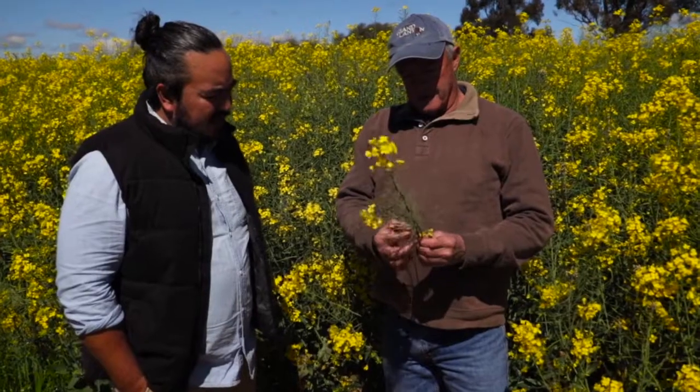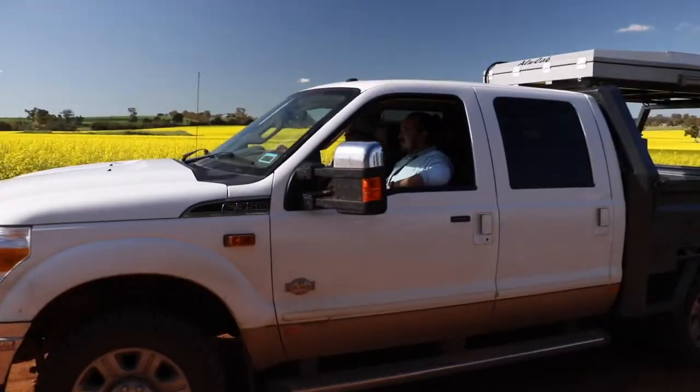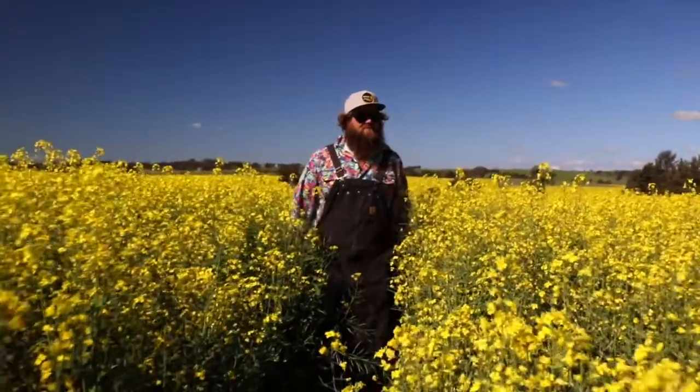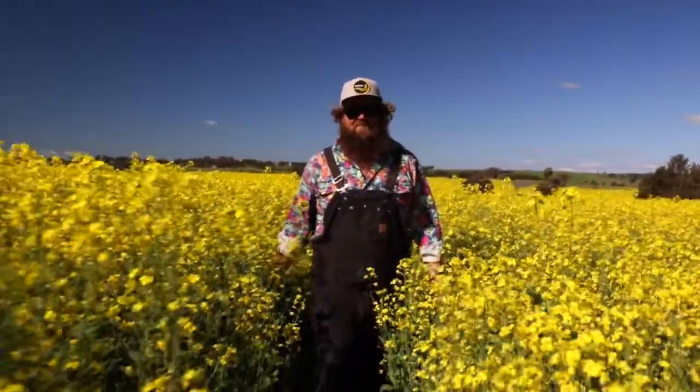We take pride in doing what we do. This is a real paddock to plate operation in every sense. It's so local for us — the freight is only 6km down the road from where we're standing now. We've been sending every grain we've grown since they started receiving seed.